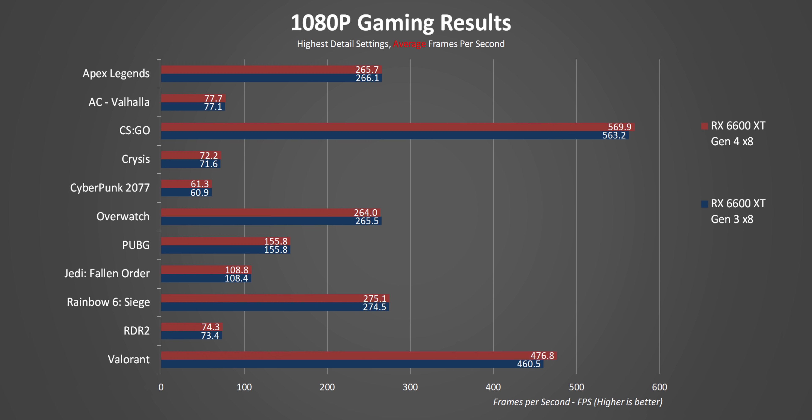Starting with the more demanding games at 1080p — for the most part in these titles there's absolutely no impact when running with only eight Gen 3 lanes. Any differences really boil down to margin of error and nothing more.